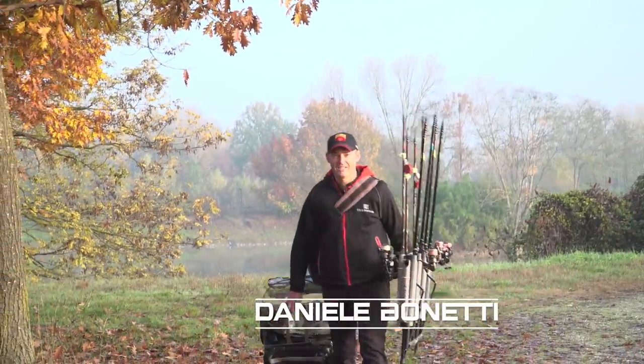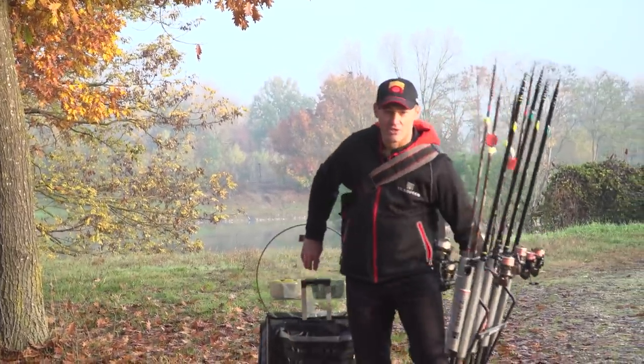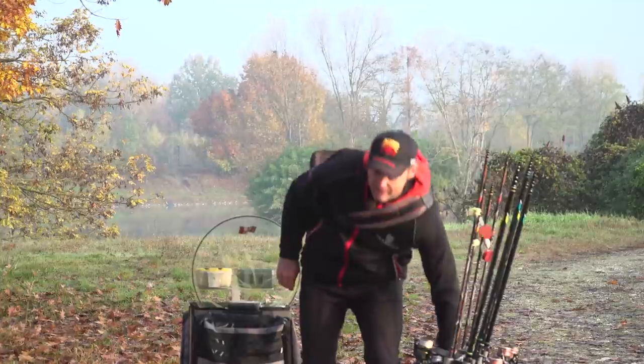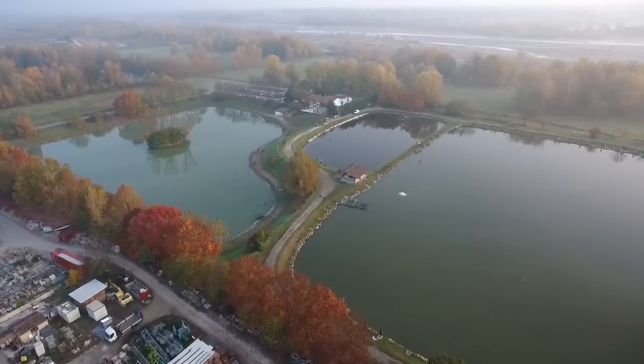Here we are for a new episode of Lake Trout Academy. Today we are in Emilia-Romagna, province of Piacenza, and more precisely in Tuna di Gazzola. We are in a complex called Laghi di Tuna.